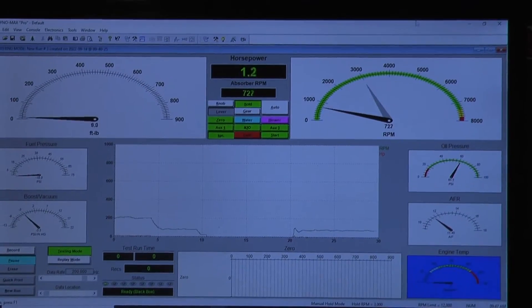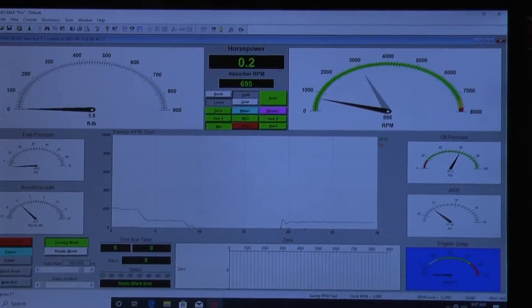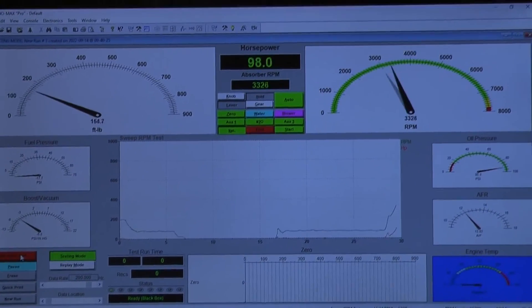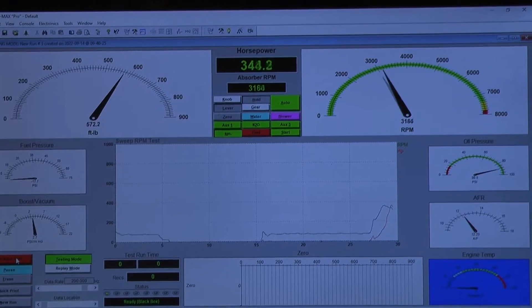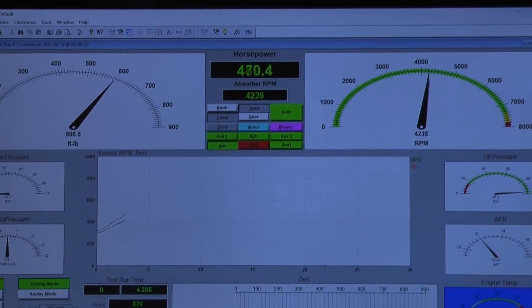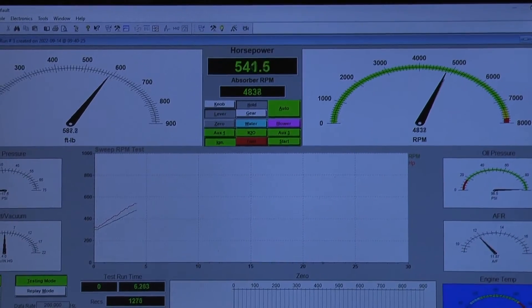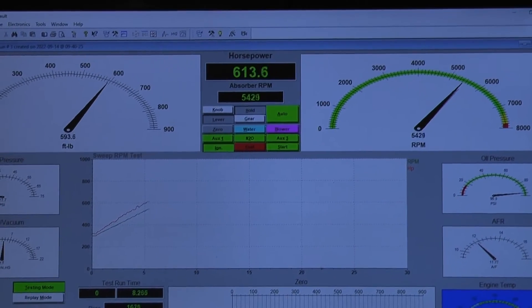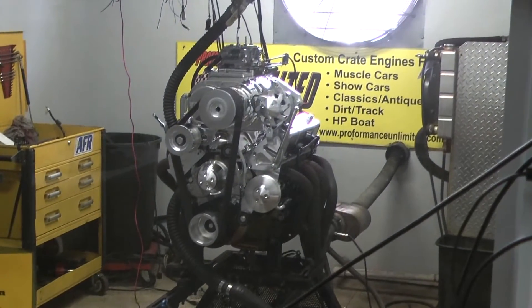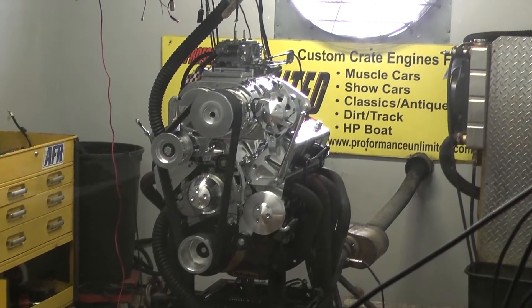1-800-267-3940. Oh, that's so nice. That is nice.